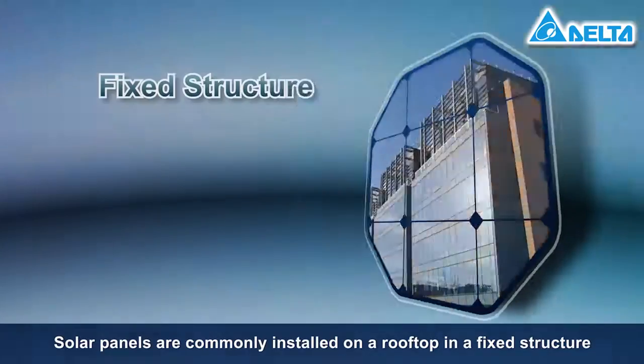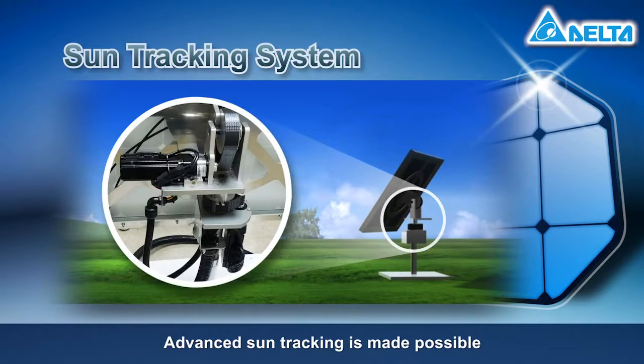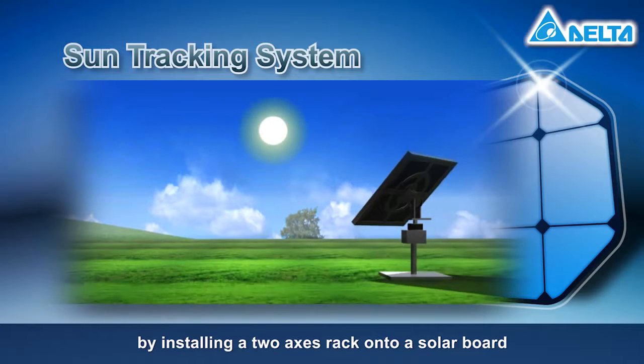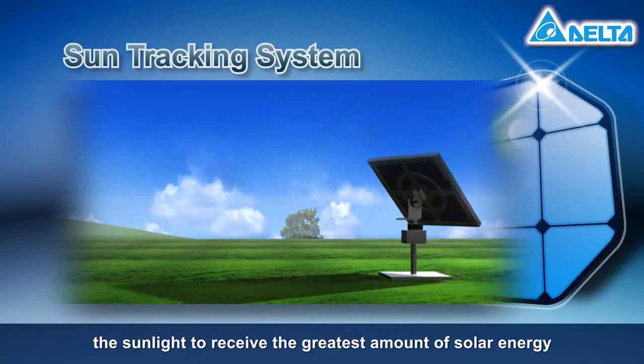Solar panels are commonly installed on a rooftop in a fixed structure. Advanced sun tracking is made possible by installing a two-axis rack onto a solar board, which allows the solar panels to turn freely toward the sunlight to receive the greatest amount of solar energy.